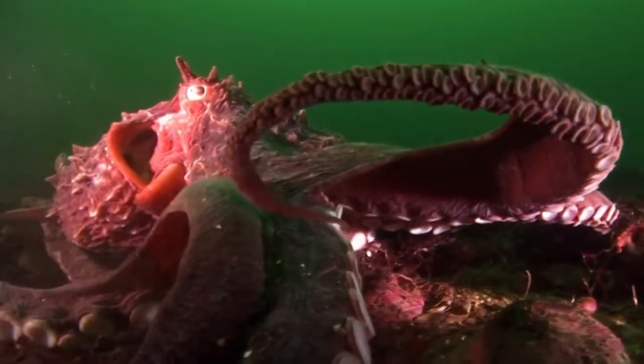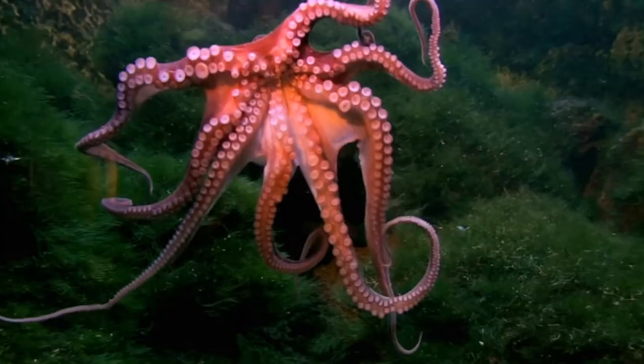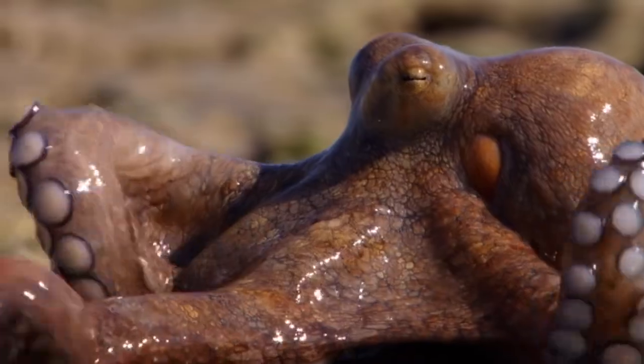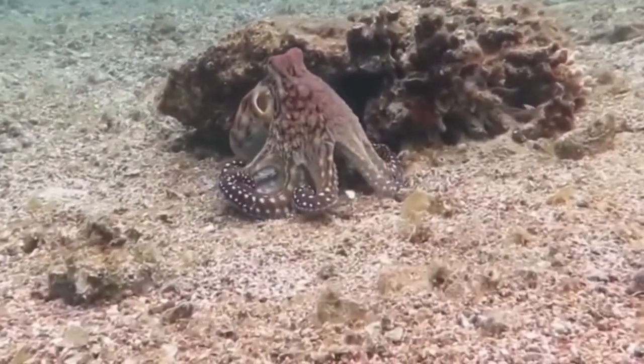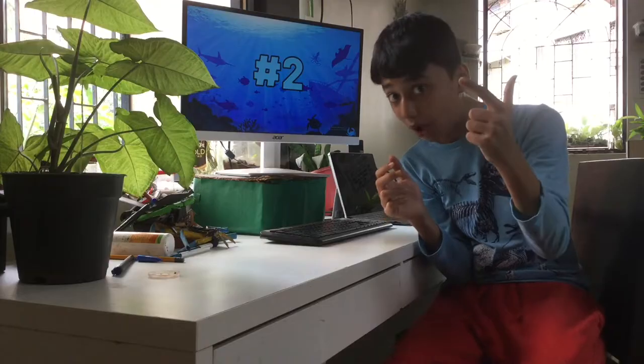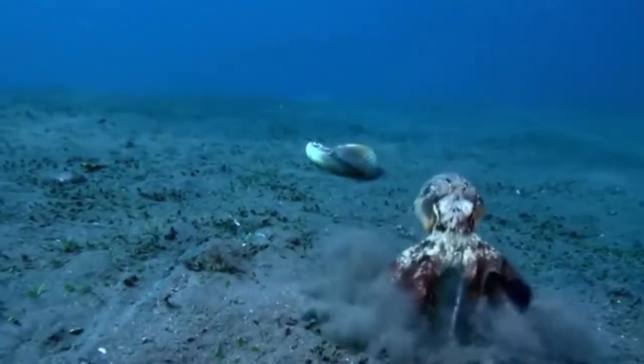At number two, we have octopuses. With their signature eight tentacles, three hearts, and nine-plus brains, they truly deserve this spot. They come in a variety of colors, which they can change. And they have unmatched intelligence compared to other invertebrates — they can solve puzzles, count, use tools, and so much more.